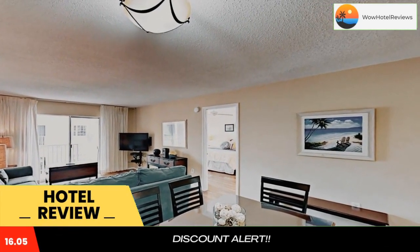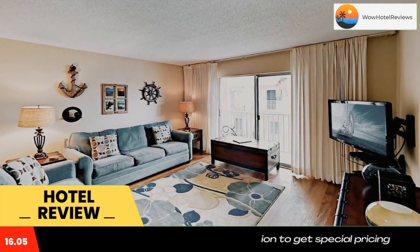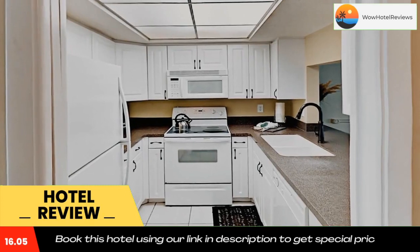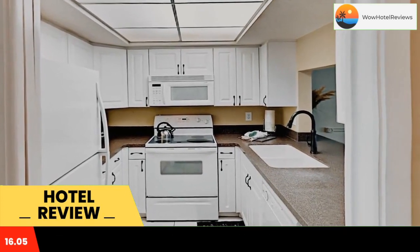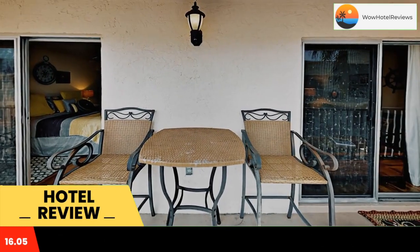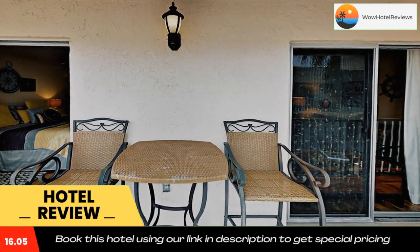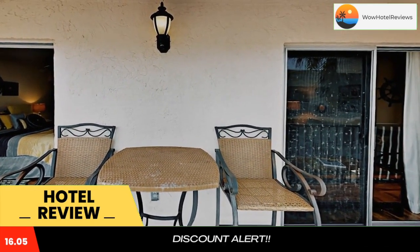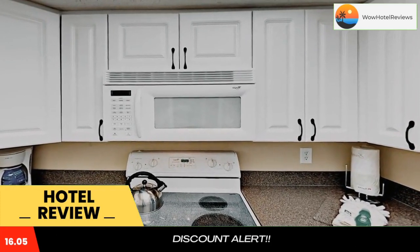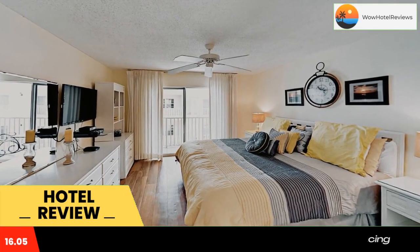The Palm Bay Club Unit 311 offers free Wi-Fi and accommodations in Siesta Key, a 16-minute walk from Siesta Key Beach and 11 miles from the John and Mabel Ringling Museum of Art. The property is around 7.2 miles from Sarasota Opera, 7.2 miles from Marina Jack Restaurant and Marina, and 8.1 miles from Sarasota County Visitor Information Center and History Museum.